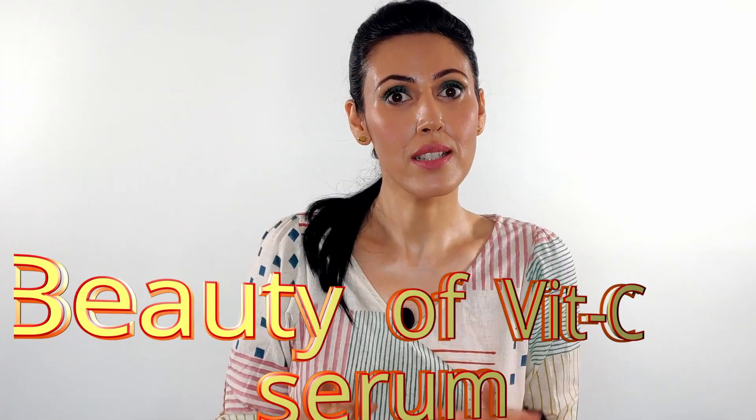Hi guys, I'm Umang and I welcome you to my channel, Involve with All — it's all about health and beauty here. Sometimes health, sometimes beauty-related information. If you're new, take a moment to subscribe. Today we're discussing the beauty of vitamin C.